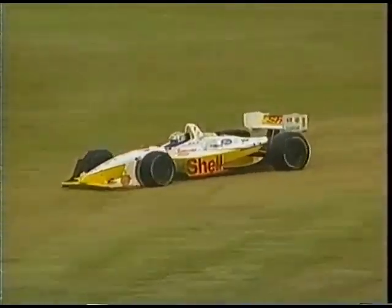Oh my goodness, we're back live - this is Kenny Breck sliding off. You also saw as we went to that replay that Elio Castroneves was making a move.